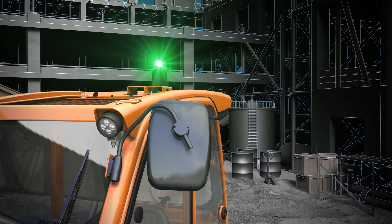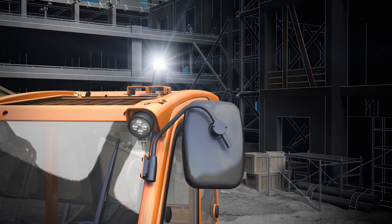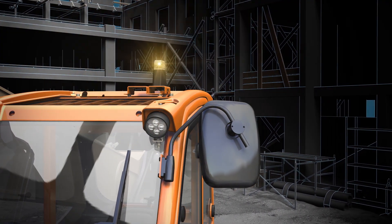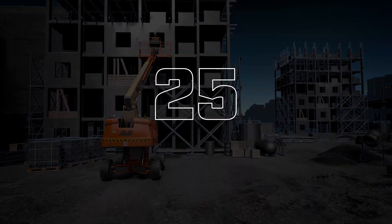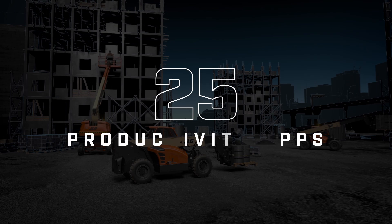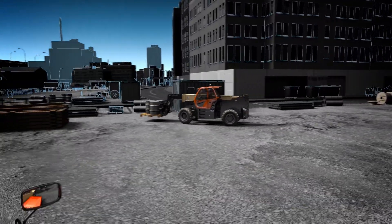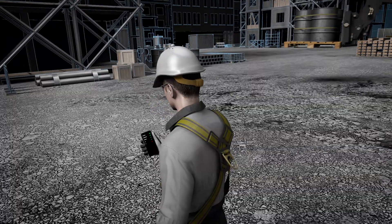And it all starts here. This single beacon, soon to be standard on most JLG equipment, houses as many as 25 unique features – analyzers, telematics, productivity apps – all working in concert to evolve yesterday's one-way connectivity into two-way fleet interactivity.